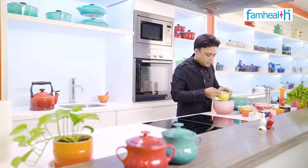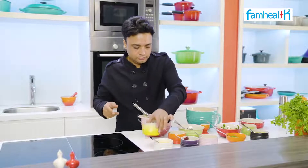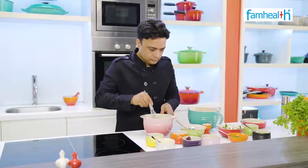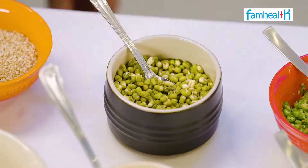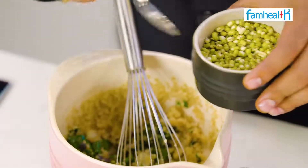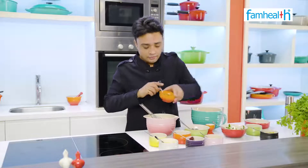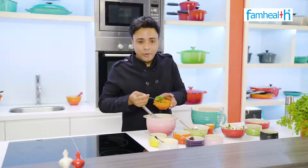Then we add pumpkin seeds — pumpkin seed will lubricate your brain. Some walnuts, approximately 1 teaspoon. Some mung bean sprouts and some chopped coriander, one teaspoon.